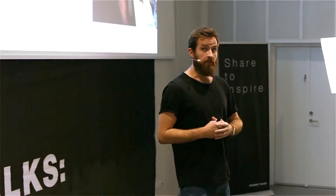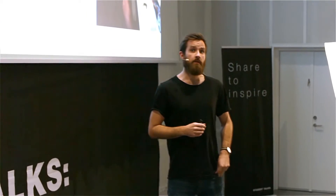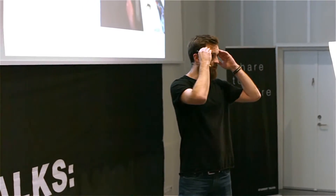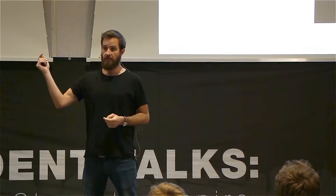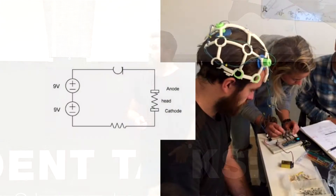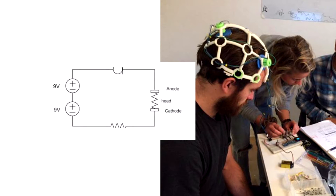Very simply explained — hopefully there are some electrical engineers here — you create an electrical circuit where your brain is part of it. You take a battery, two cables for the plus and minus, and attach them to two points on your head so that electricity runs in at one place and is taken out at the other. Your brain is basically part of an electrical circuit. This is an old prototype, and you can see how simple it is — essentially a nine-volt battery connected to a controller so we could adjust the electricity as we went.